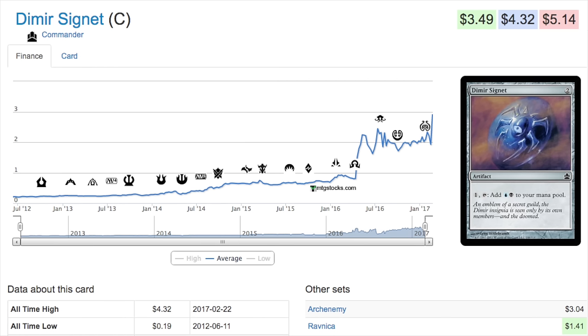Today we're going to talk about Dimir Signet, a card that has recently gone up a lot in price — around 2,274 percent since 2012. It was at its lowest point in June 2012, which was when the Commander set was released, so the card dropped in price. It's been steadily increasing to about a dollar, then spiked after Oath of the Gatewatch, dipped during Shadows over Innistrad, and is now $4.32 because Tezzeret is a semi-casual playable deck.